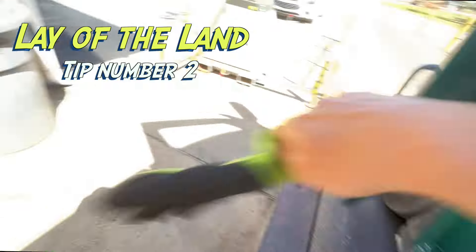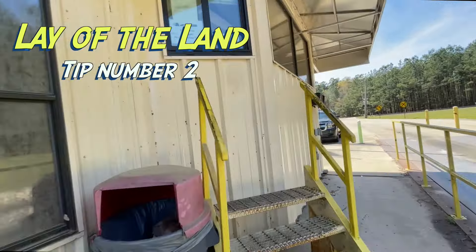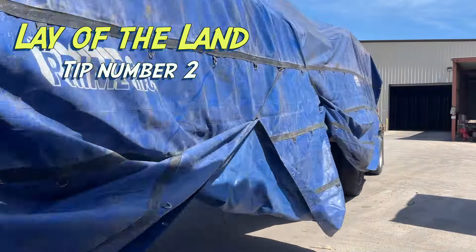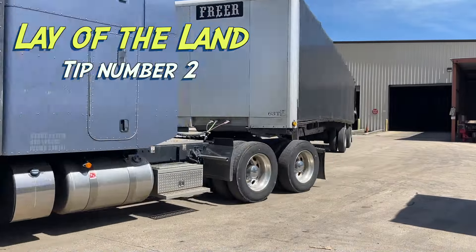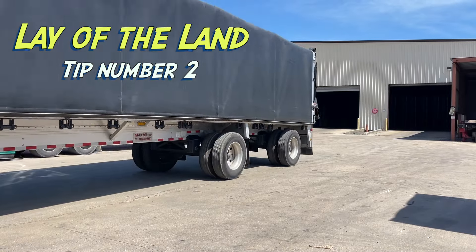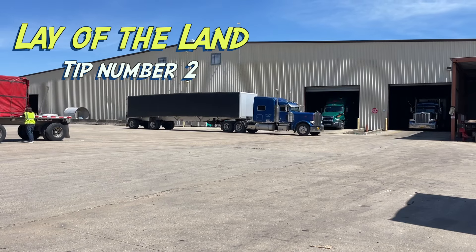At this point, I'm heading up to the security window to give them my load number, my truck number, and my trailer number, so then we can pull into the loading dock. Now, it's worth noting that every single shipper and every single receiver is a little different in what they like and how they like you to do it. So make sure that you get a lay of the land. Some places require a lot of PPE, some places require that you wait in a certain area. It's important to understand what the specifics are at that particular shipper, so that way you can get loaded in an efficient and safe manner.